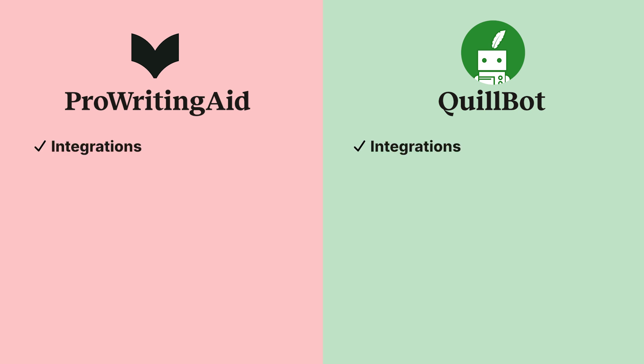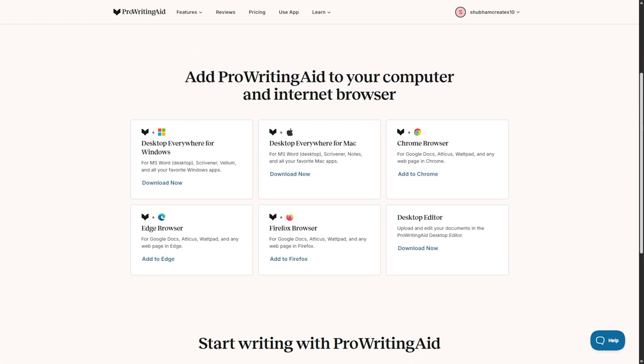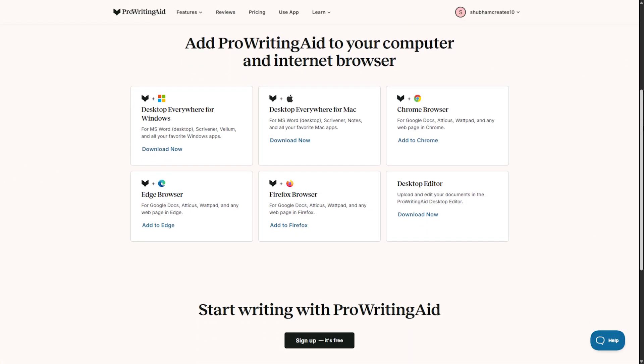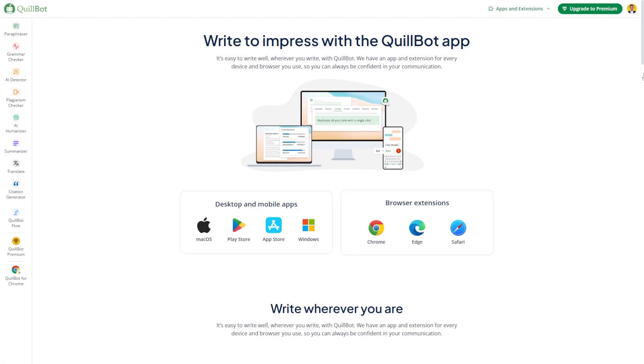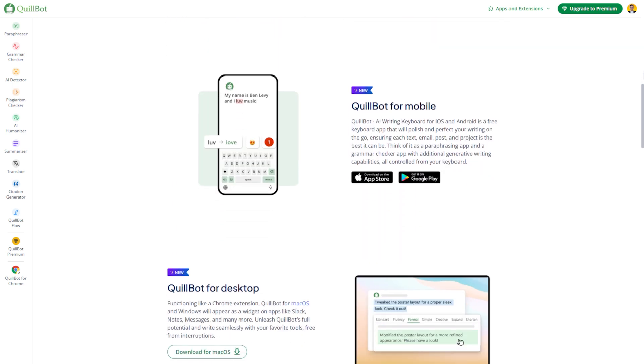Integrations. Both Quillbot and ProWritingAid provide a range of integrations to improve your writing experience. They can be accessed via their online editors, browser extensions, and desktop applications, making them versatile tools across different writing environments. Quillbot also offers a mobile app for iOS and Android, making it a convenient option for those who need to write and edit on the go.